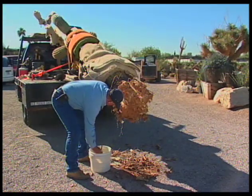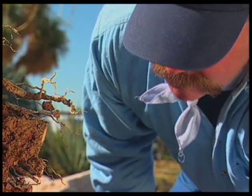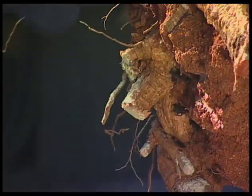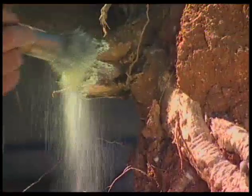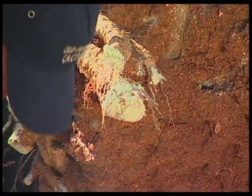They'll dust it now with sulfur. So the sulfur is more for antibiotic properties than for pH adjustment. That's right — the plants are well adapted to the soil. It certainly helps with pH with high alkaline soils, but in this case we're using it for the medicinal value. If you were just doing pH, you'd use a granular form. Right.